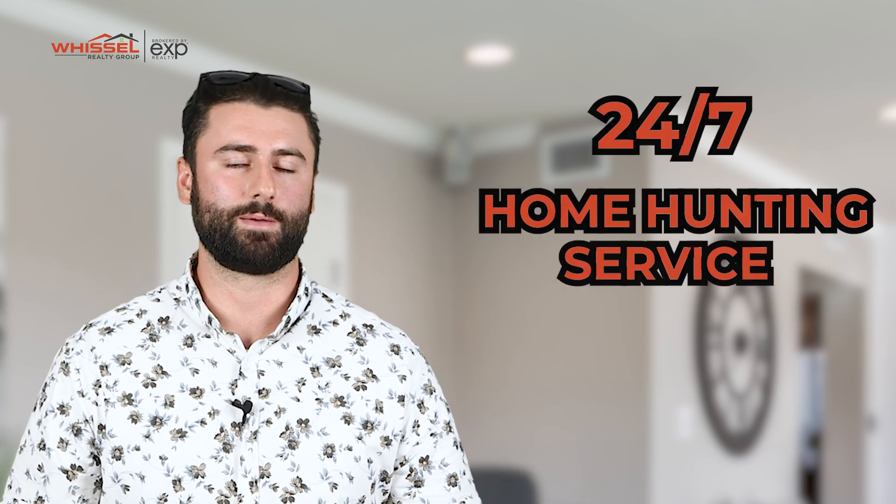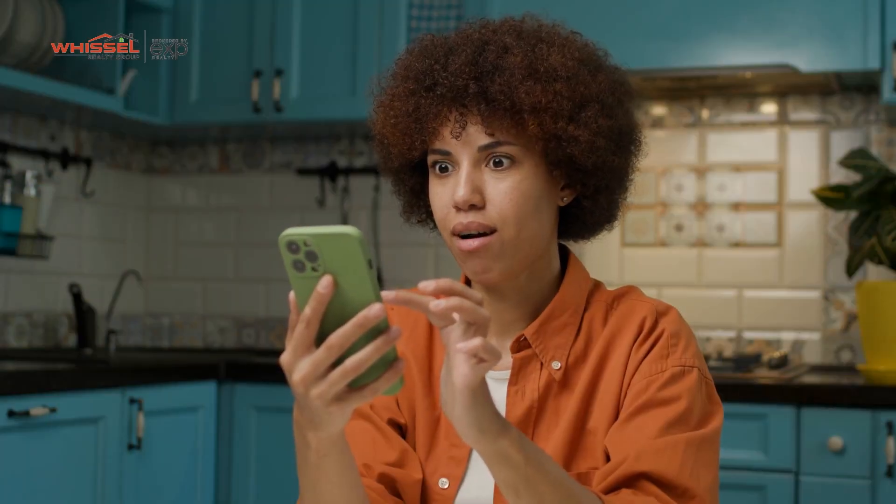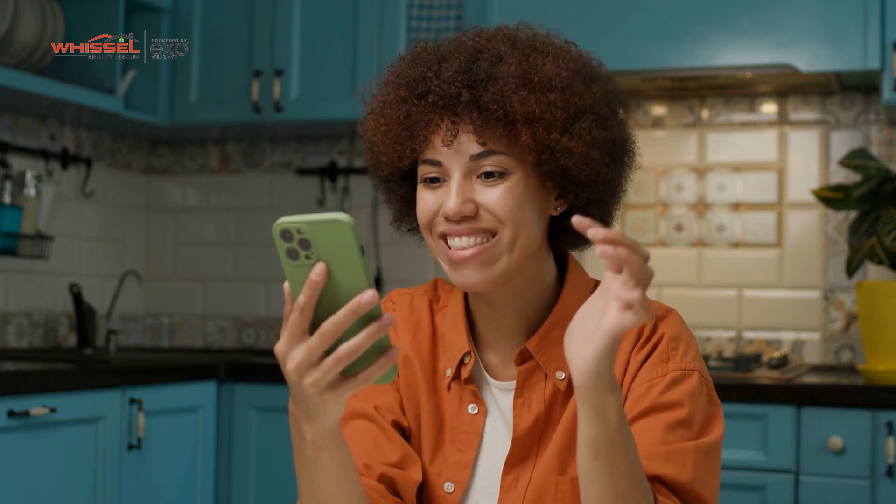Another cool feature is our 24/7 home hunting service, where once you sit down with us, we'll go over what you're looking for in a home, plug that into our system, and it's going to notify you as soon as that home comes to the market. So you're not going to miss out on any opportunities.